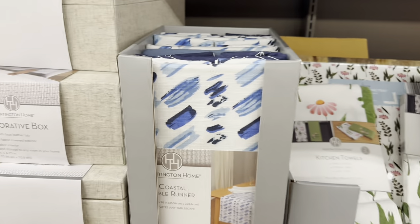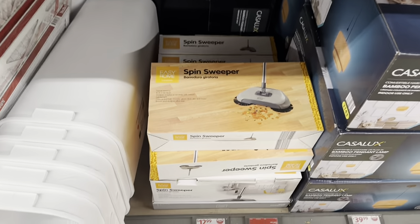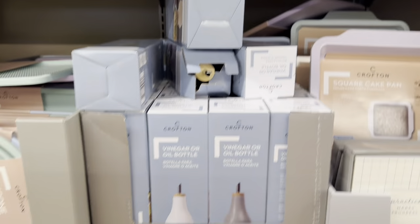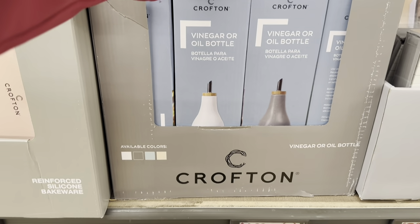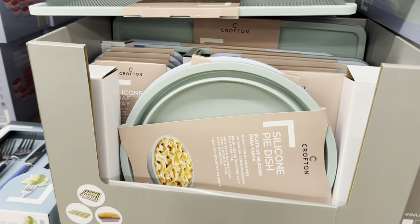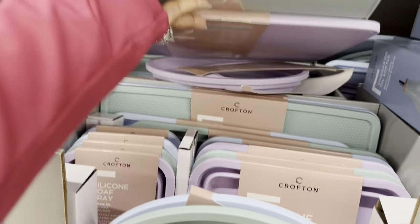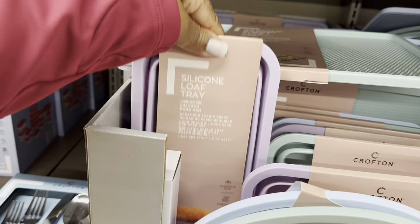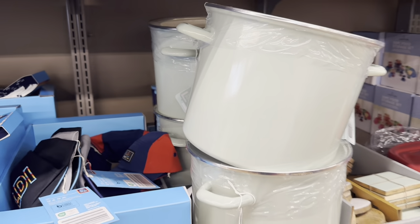Coastal table runners are $10.00. Spin sweepers are $13.00. Vinegar or oil bottles are $5.00. Reinforced silicone bakeware is $6.00 — includes pie pan, baking sheet, square pan, and loaf pan. Stock pots are $20.00.